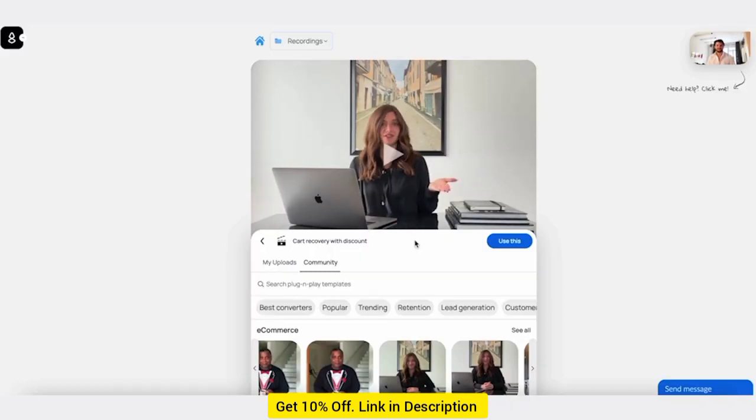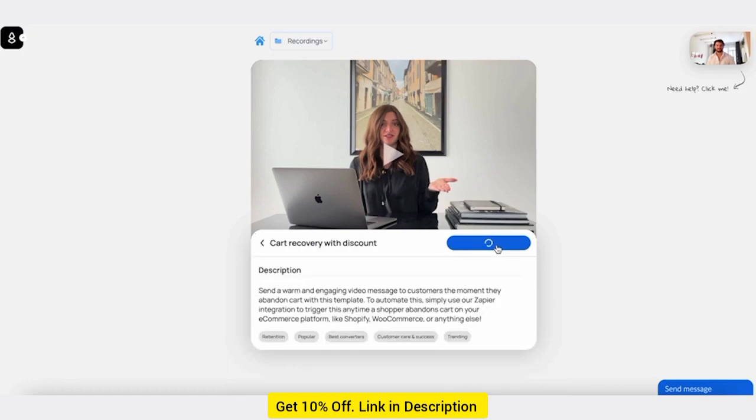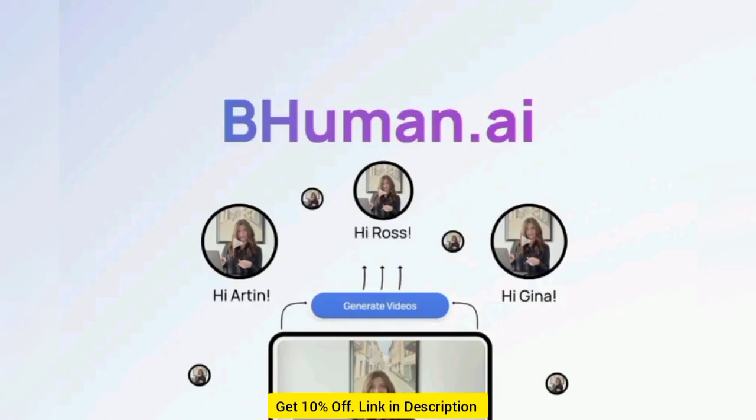You can also add more data for each personalized variable by uploading your own spreadsheet or grabbing data from your CRM via Zapier. That way, you'll be able to automatically generate a personalized video when you enter the details for a new lead.